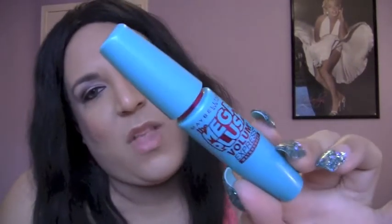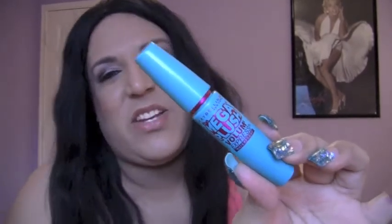The Maybelline Mega Plush Volume Express mascara — honestly it's not my favorite right now. My favorite mascara this month is the One by One, which I'll talk about in my July Favorites. But I wore the Mega Plush today and I like it for a sort of natural, one-coat kind of look. It's not going to make your lashes look false or anything, but it's just a good mascara.